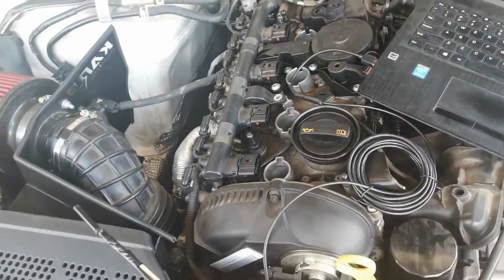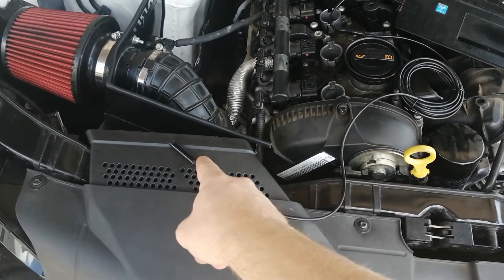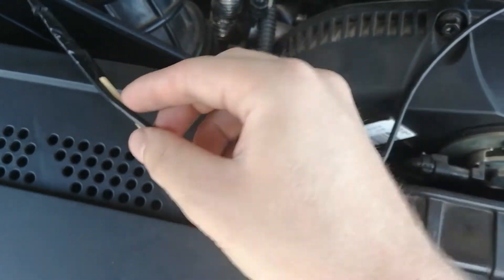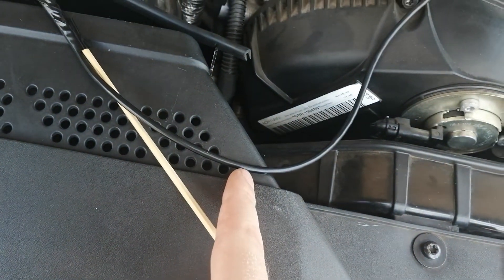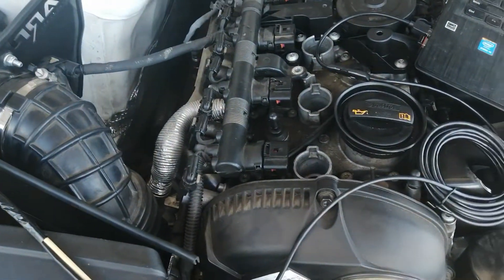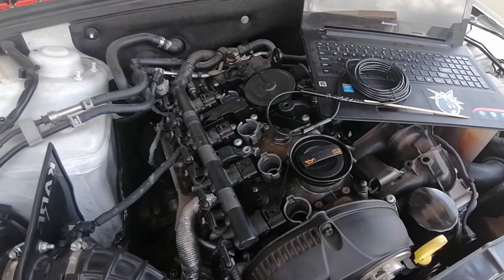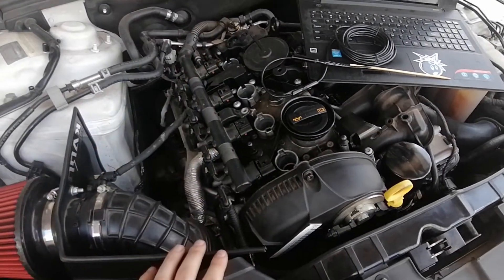Holy goodness — so it actually looks like spark plug number one and spark plug number four are the problem. Also, don't buy the borescope I'm going to link in the description — it is absolutely bad. It has normal rubber insulation, so as soon as your engine is hot and you try to slide it down, it damages the wiring. It also doesn't want to bend straight, so I had to duct tape it to a stick just to get it down there. In general, all four spark plugs are very dirty, but number one and number four were the worst.